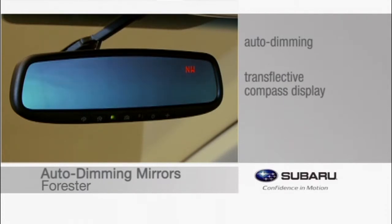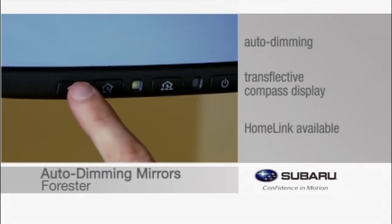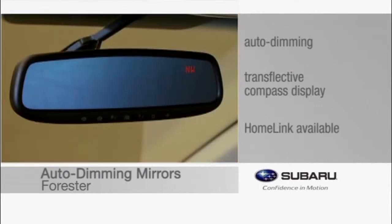The auto-dimming mirrors feature a transflective display for the electronic compass. This type of display projects the compass direction onto the surface of the mirror. An upgraded version is available that adds three integrated HomeLink buttons, which can be programmed to operate most garage door openers and other HomeLink compatible devices.